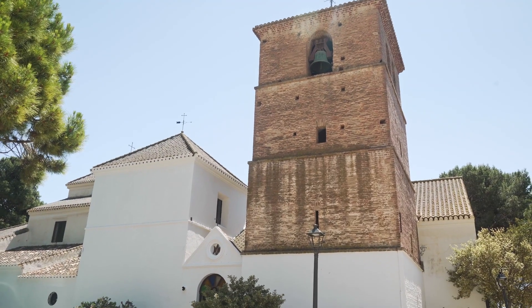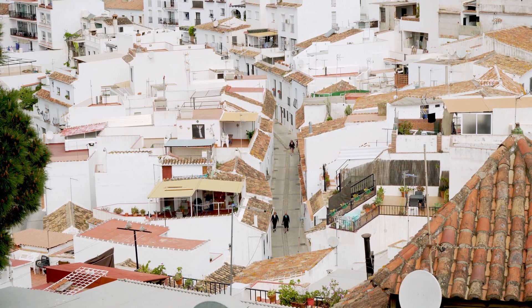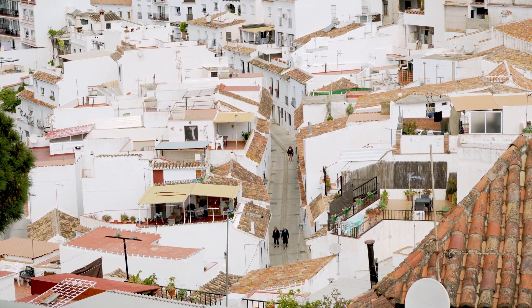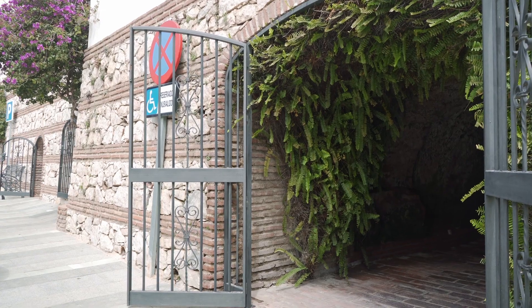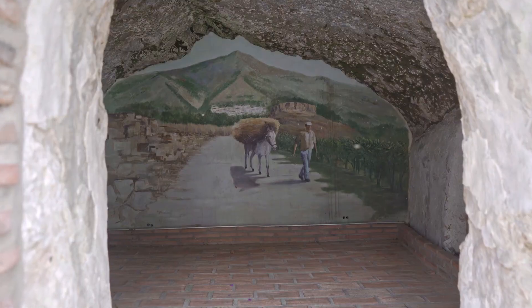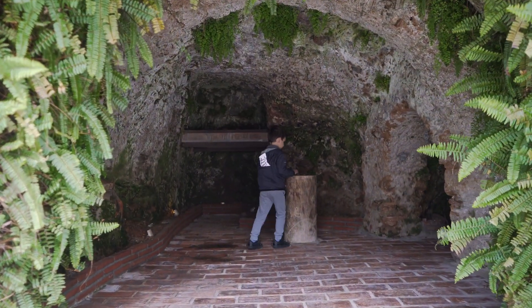Nearby there is also a cute 17th century parish church. From here let's go to a less touristic side of the town to see an example of how the mountain the village is standing on was put to use. The villagers carved caves in the mountains to use them for stables, storage, or in this case a forge.